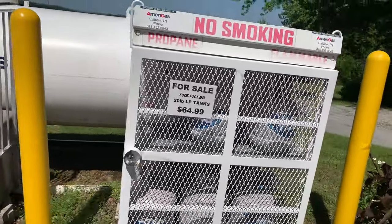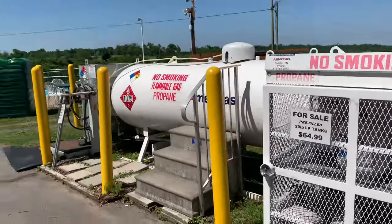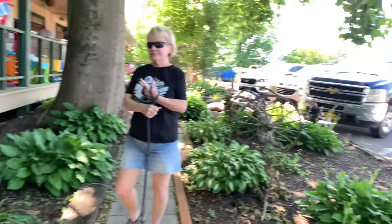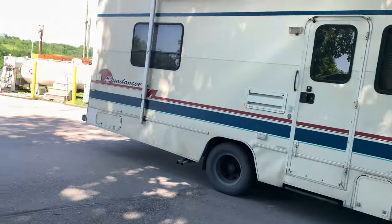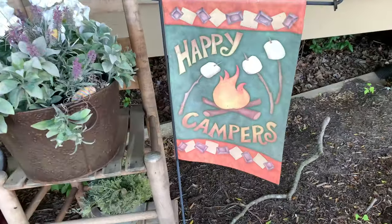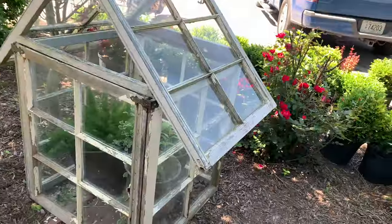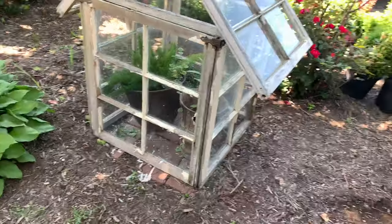This is always a plus to have propane for sale. You even have the tanks here — you can get the tank or get your RV filled. And there's a little greenhouse made out of windows. That's pretty cool.